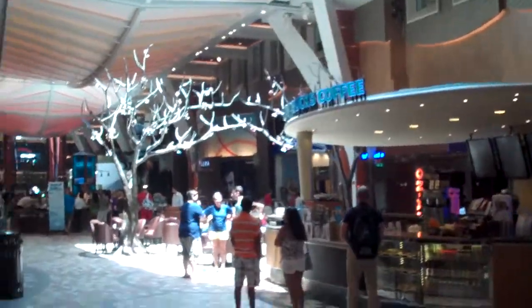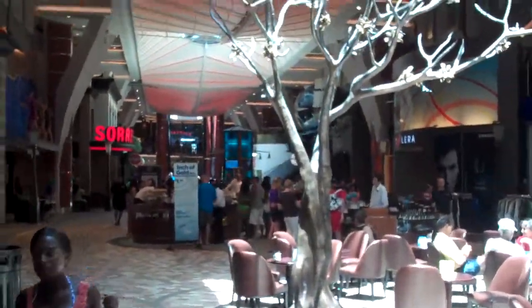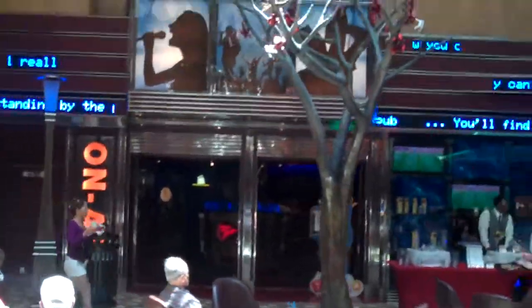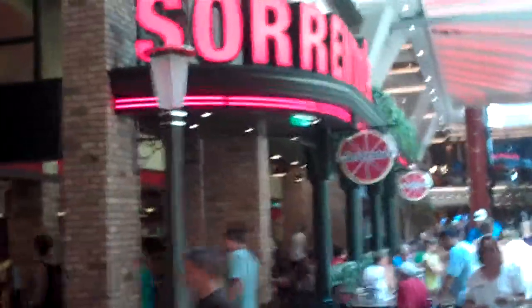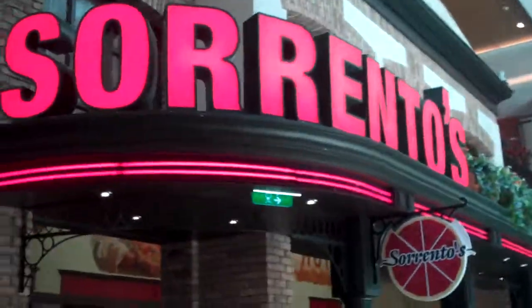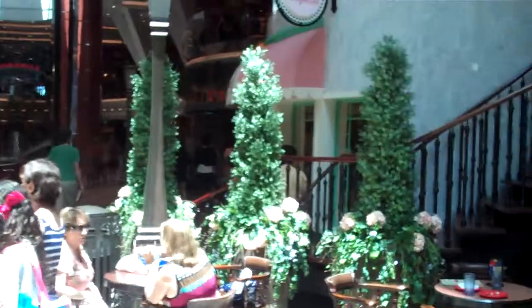Here we are on the promenade of the lovely Allure of the Seas. Of course there's a Starbucks here — why wouldn't there be? We are sailing in the gulf back to Fort Lauderdale right now. There are little arrows showing directions, shopping, a soccer game showing. More shopping over here, more shopping over there, there's a liquor store, and a pizzeria — Sorento's — where you can order pizza and they'll bring it out to you. There's also Bowenstern, which is an Irish pub, and a cupcake place.